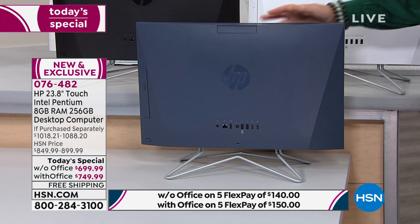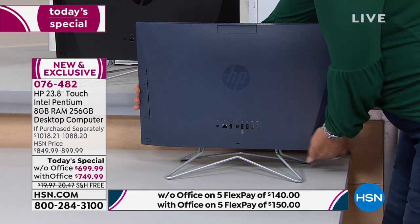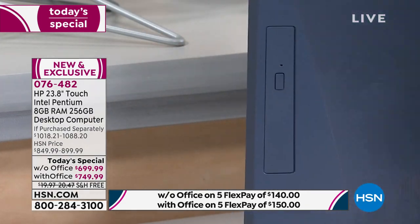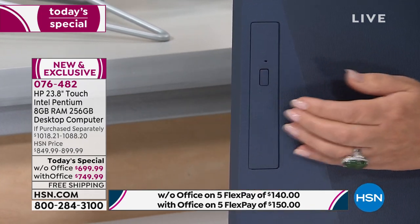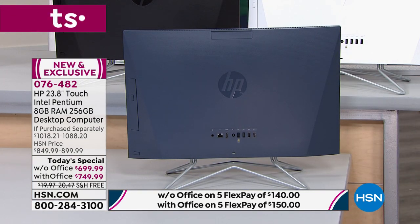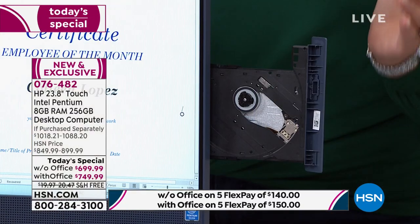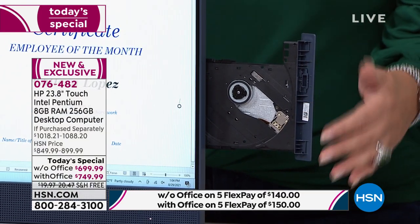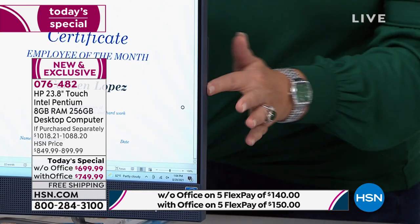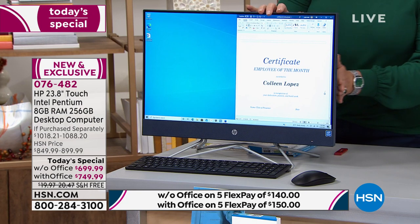It also has a built-in DVD drive, which is another thing we love about it. So here's your built-in DVD drive — you press the button and it pops right out. People want this. You can watch a video, watch a movie, listen to music, listen to a book on tape — whatever it is. So you have that built in. I always make these things look difficult and it's not.